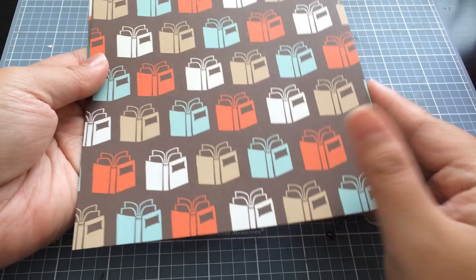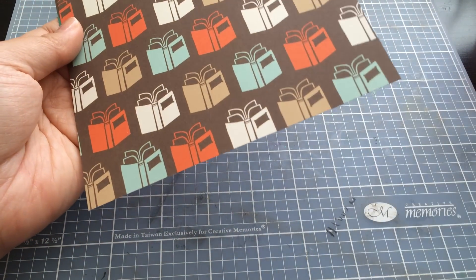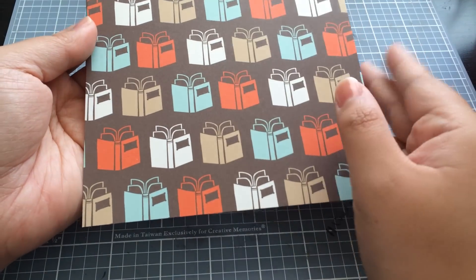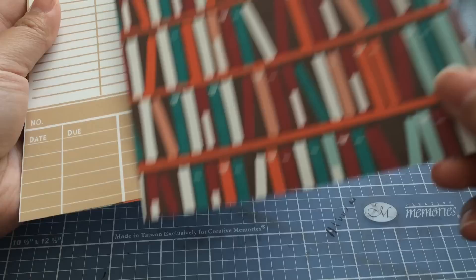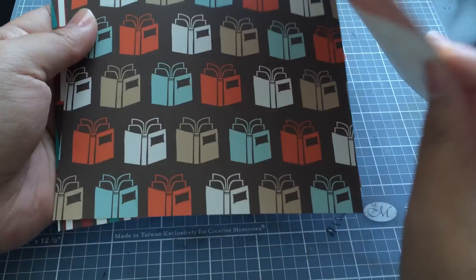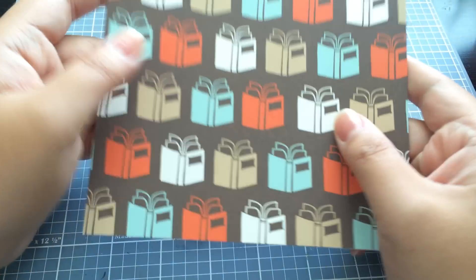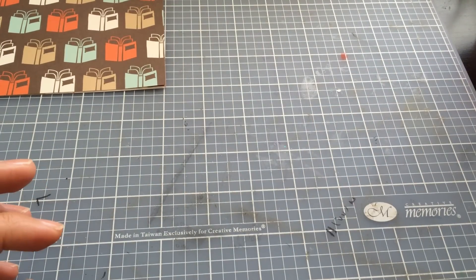They sent me some free paper sheets like they usually do. I got this sheet and this one, and I actually have these sheets in the 12 by 12 that I've never used. I really hope I use those soon, but these are really cute — I'm happy about those.